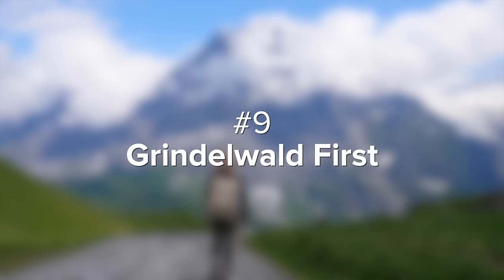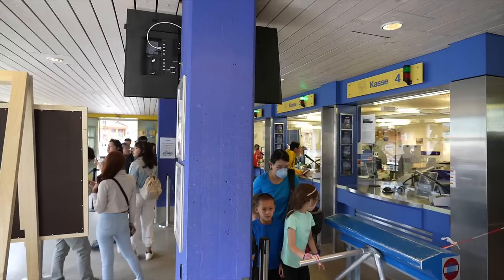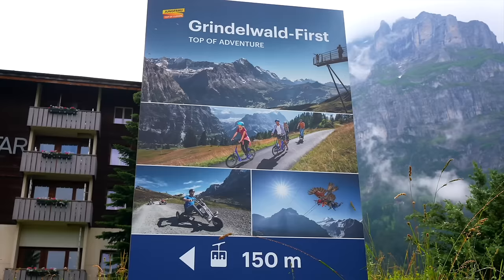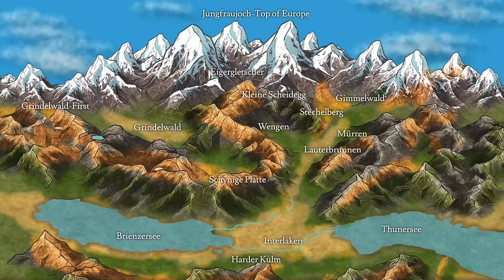Next up is number nine, Grindelwald First. First is a mountain above one of the most beautiful Swiss villages, Grindelwald. If you're a family with adventurous kids and want to go somewhere with a little bit of everything, this is the spot for you. From Interlaken you can take a 35-minute train ride to Grindelwald and then take the gondola 25 minutes up to Grindelwald First.